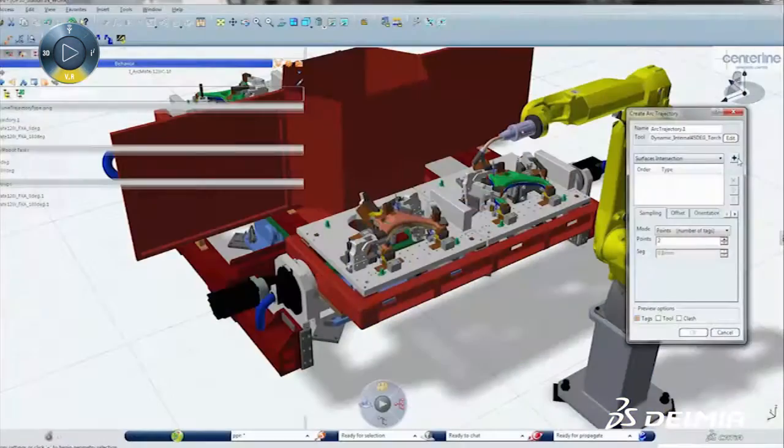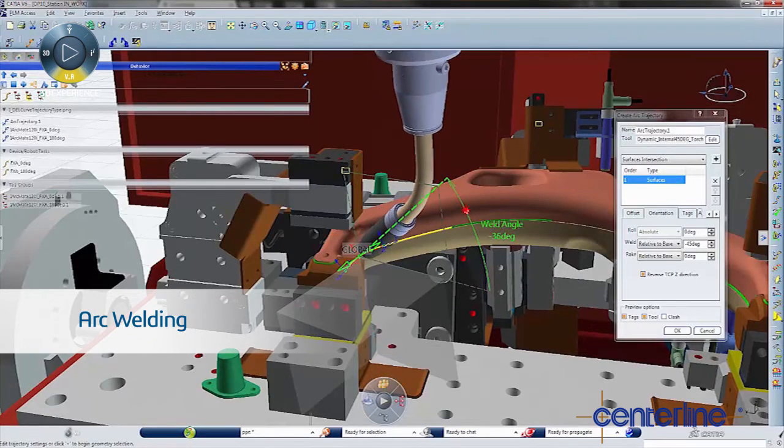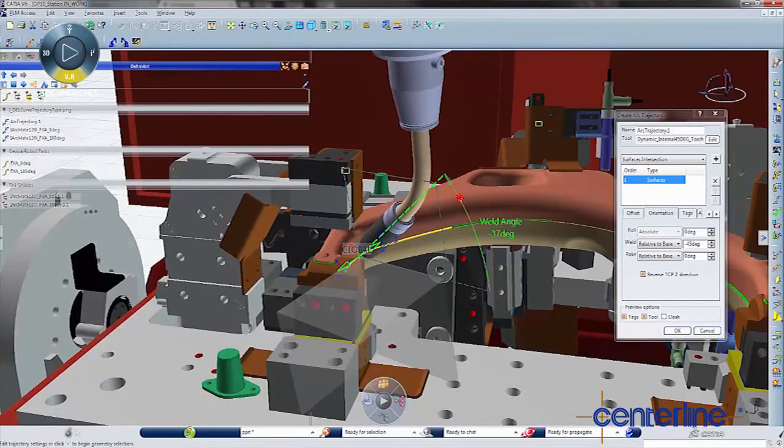One of my favorite features of Delmia V6 would have to be the arc welding package. With my eight years of experience doing simulations, it's really a cut above the rest. The feedback, the graphical interface — it's a very unique solution.